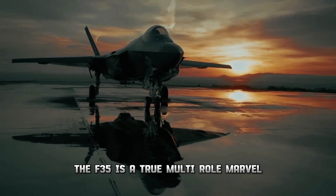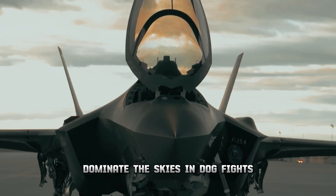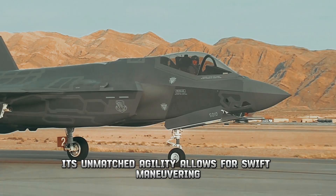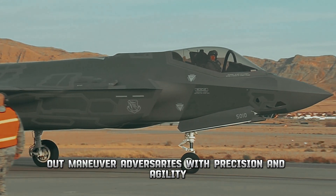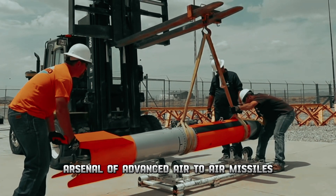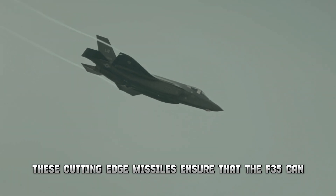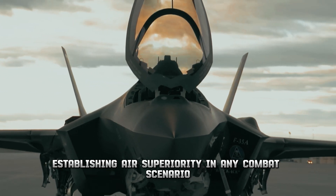Unlike most jets that specialize in one area, the F-35 is a true multi-role marvel. It's designed to excel in aerial combat — commonly known as dogfights — with unmatched agility allowing pilots to outmaneuver adversaries with precision. Additionally, the F-35 is equipped with a formidable arsenal of advanced air-to-air missiles, providing a significant advantage in engagements.